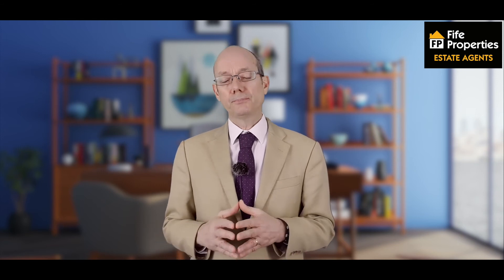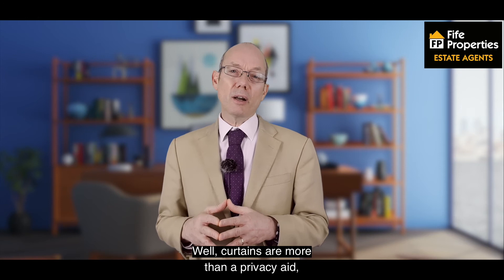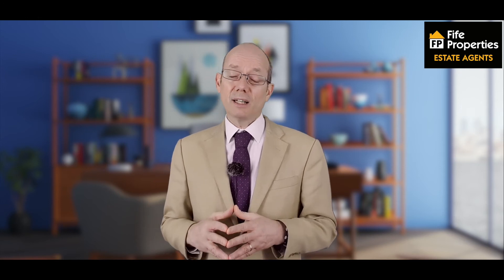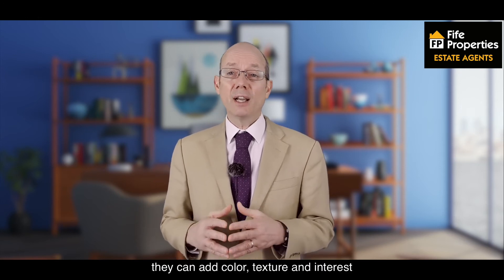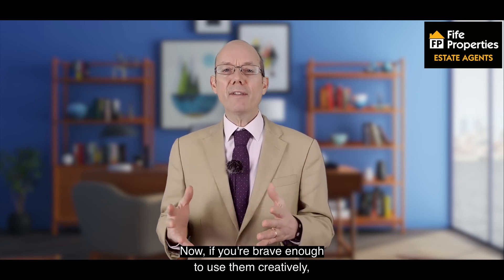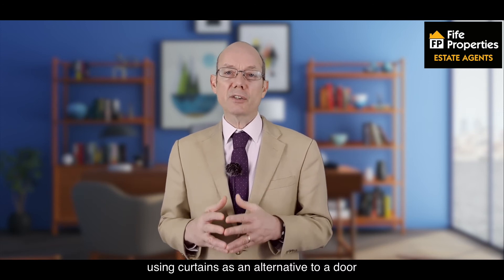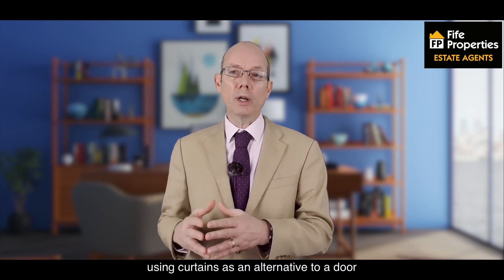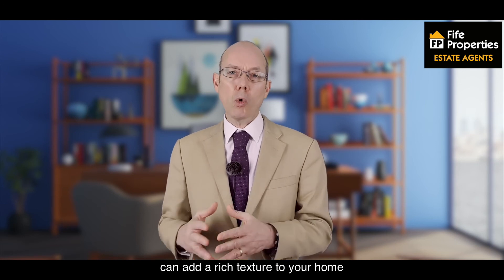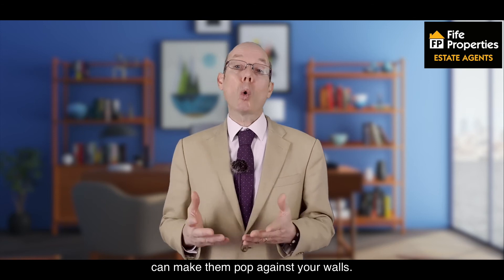Curtains up. Curtains are more than a privacy aid — they can add colour, texture and interest not only to your windows but throughout the home. If you're brave enough to use them creatively, using curtains as an alternative to a door can add a rich texture to your home, and using a contrasting colour can make them pop against your walls.